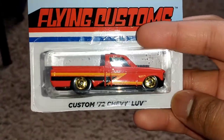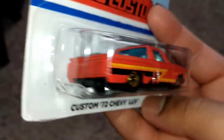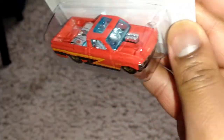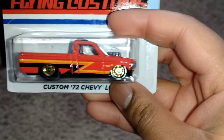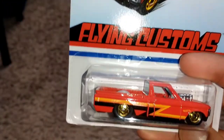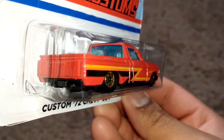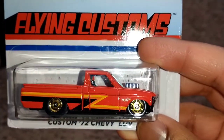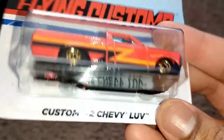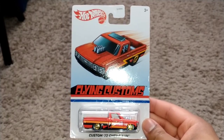Next vehicle on the docket is the Custom '72 Chevy LUV — Light Utility Vehicle — basically the lightest truck they made back in the '70s. Basic graphics, nothing on the top. I'm glad we get to see this truck back. I wonder if back in the day they could make this into a little small van. It's all red with a little Z80s-looking pattern. The base shows it was made in 2015. It also has gold Hot Ones wheels. There you have it, the second vehicle from the set: Custom '72 Chevy Light Utility Vehicle.